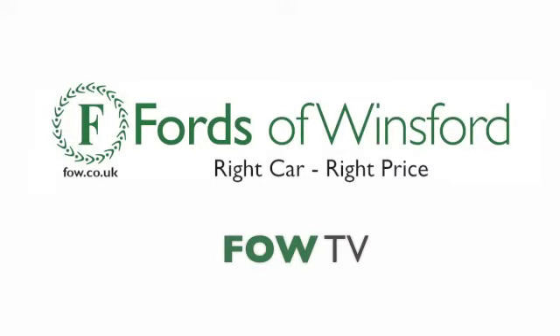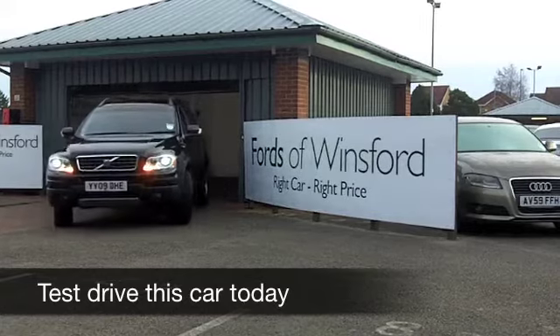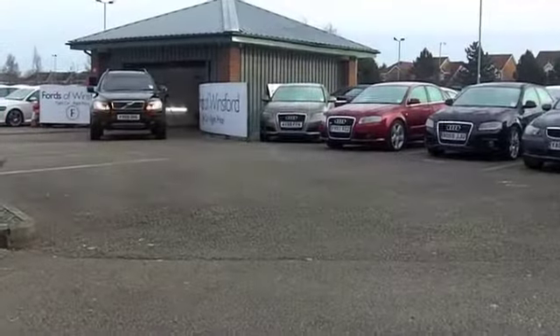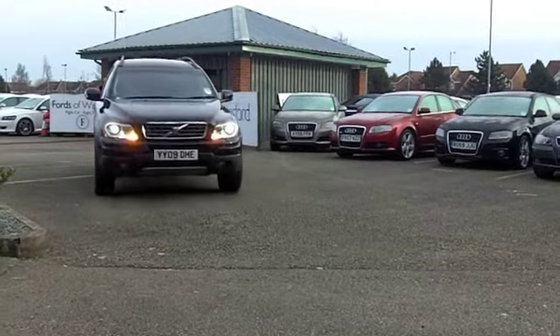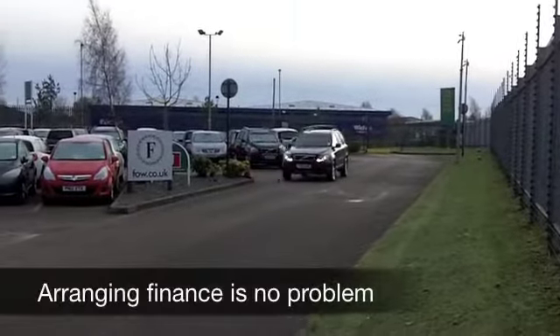Here we have a car that certainly stands out from the crowd and you're going to enjoy driving this. Very well put together, a nice specification, and running costs are reasonable. This is an XC90 with a 2.4 diesel engine up front and you get an automatic gearbox, so really decent to drive and ideal on longer journeys as well.